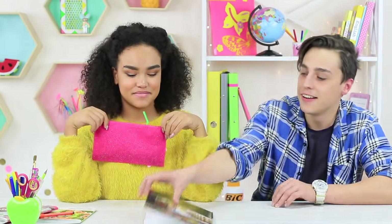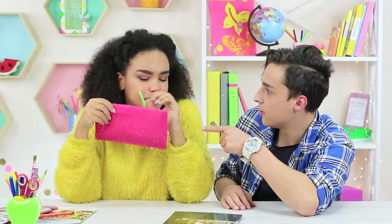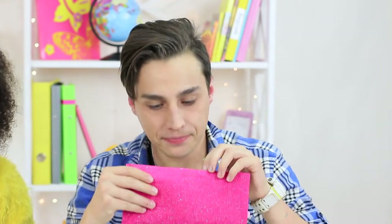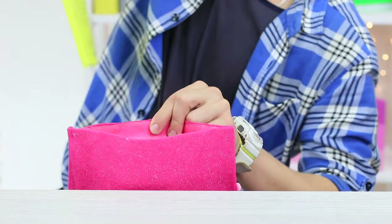Here comes Stevie! He seems very interested in Jessica's new school supply. What an unusual pencil case! Let's see what's inside! Stevie takes out a whole load of stuff from her teeny pencil case. How could it possibly fit inside?